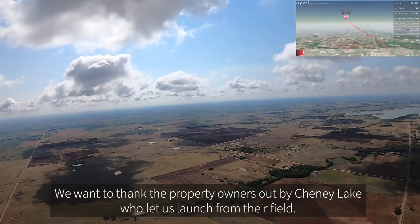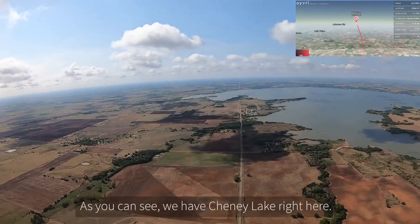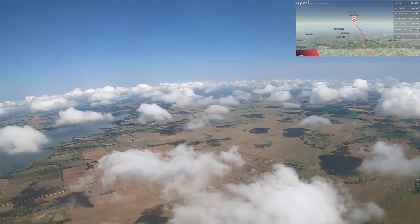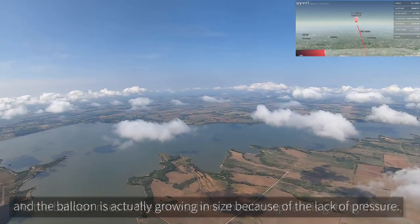We want to thank the property owners out there by Cheney Lake for letting us launch from their field. As you can see, we've got Cheney Lake right here — look at that, we can even see a little boat going out there on the lake.